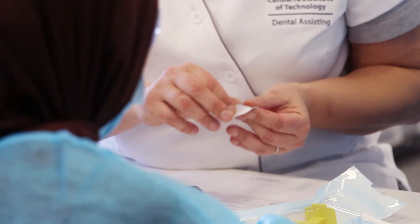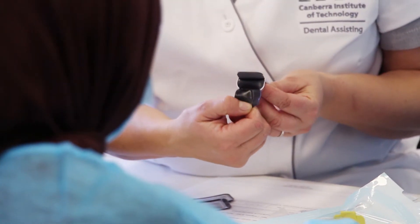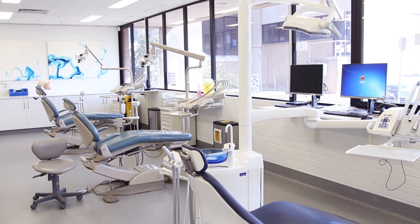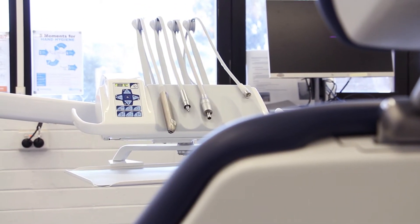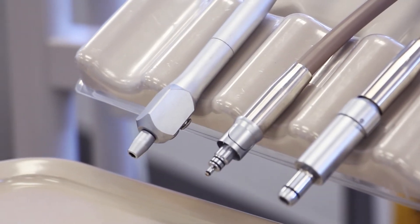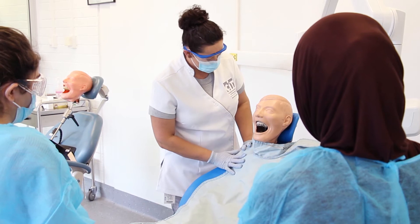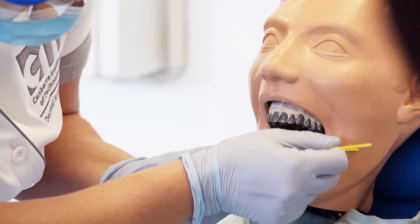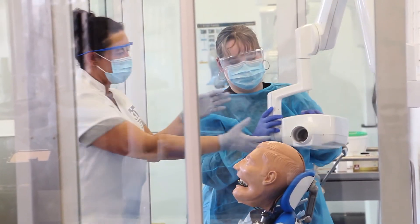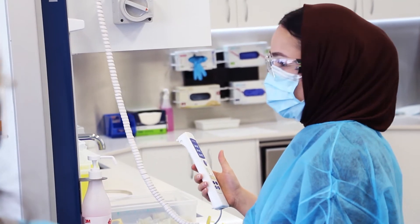In the dental simulated laboratory here at CIT, we have a radiography lab where students will learn how to take x-rays if they're doing the radiography stream. We also have our general clinic which has four dental chairs, where students will train how to assist in a general practice. We have our infection control program which runs with a fully operating sterilization area. We also have a radiography lab and administration area too.